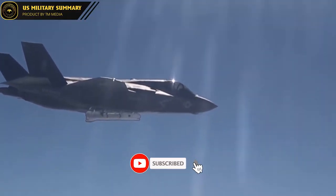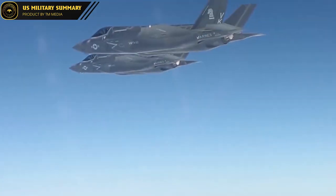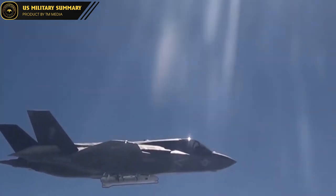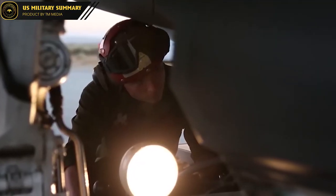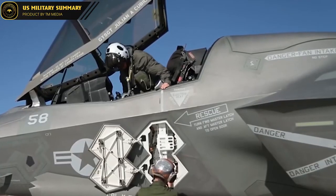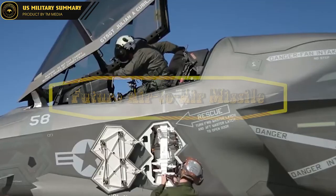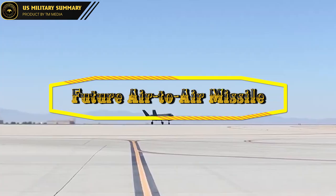With increasing competition from Russia and China, the United States is continuously developing advanced non-nuclear weapons to maintain its advantage, especially in the realm of air-to-air missiles. Currently, US fighter jets are equipped with two types: the AIM-120 Advanced Medium-Range Air-to-Air Missile and the AIM-9 Sidewinder. However, these weapons were designed during the era of fourth-generation fighter jets, with external mounting systems that reduce stealth capability, making them less effective against new threats. Today, let's learn about the new non-nuclear weapons expected to replace AMRAAM and AIM-9 in the near future.